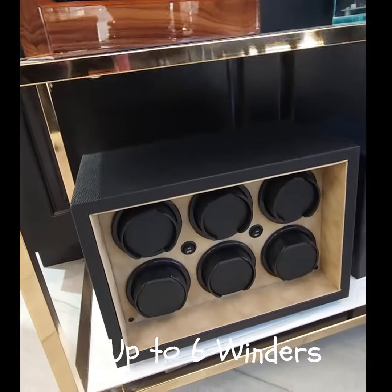Awesome. So that's what that is — Orbita watch winders. Thank you.